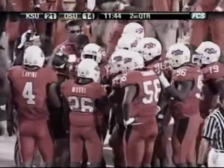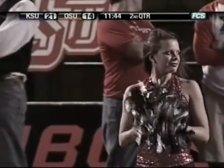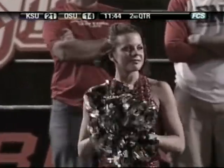11:44 left in the second. Kansas State will have the ball leading Oklahoma State 21-14.